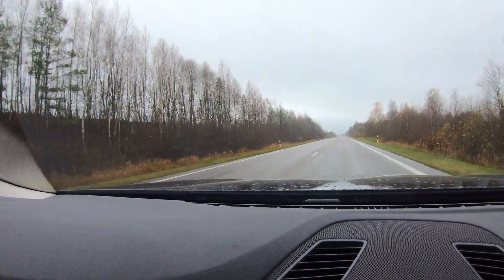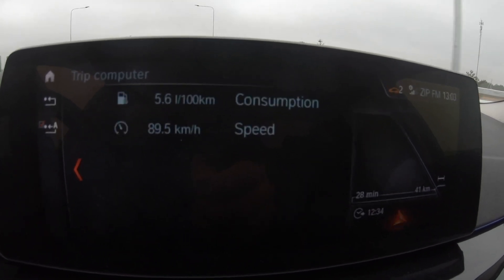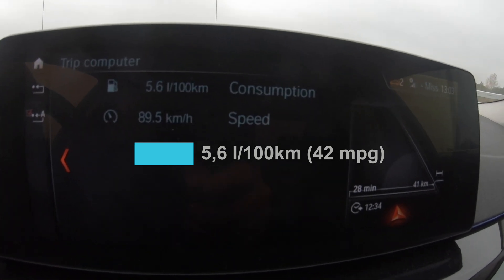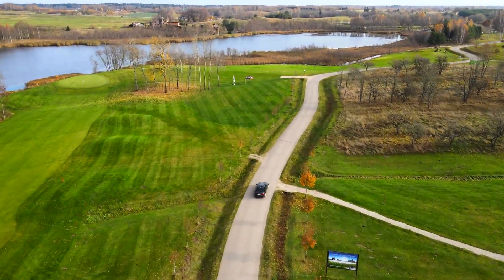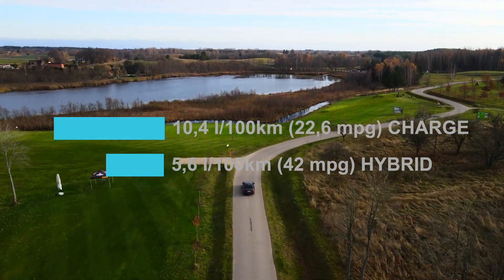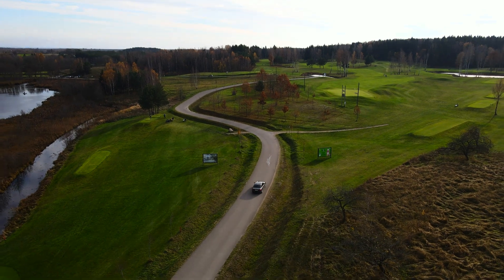We are approaching the same endpoint as the previous round. This time we have 5.6 liters per 100 km — that is twice as good as before. In the first run we had 10.4 liters per 100 km, and now we have 5.6 liters per 100 km.